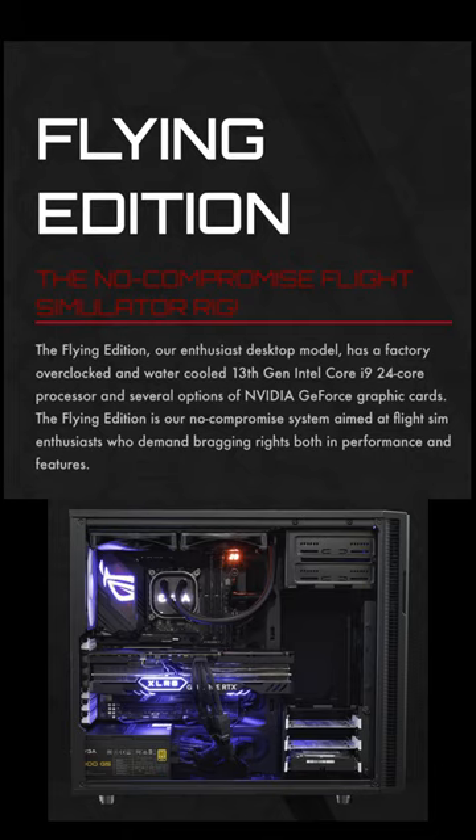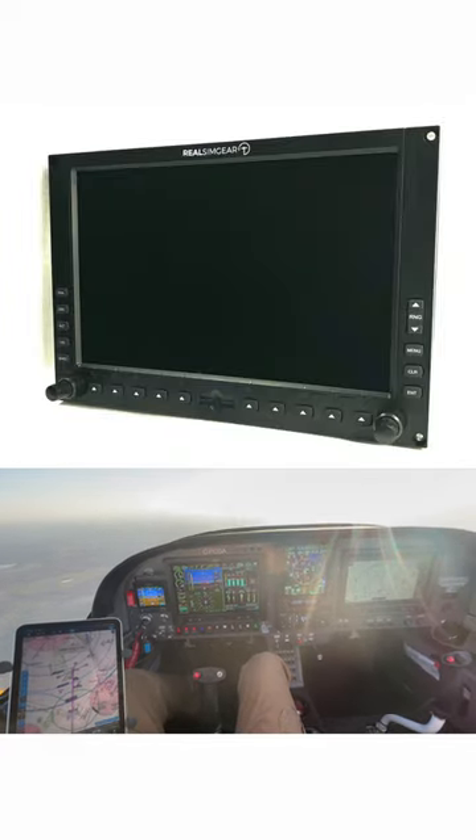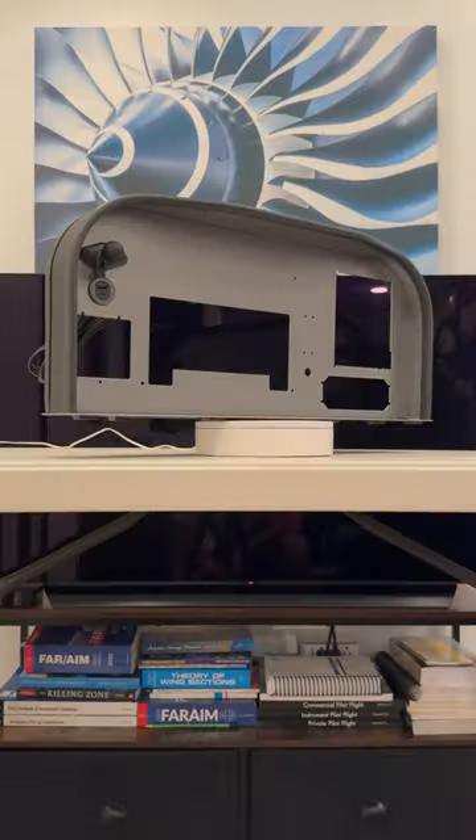The system will be powered by a PC created by Flying Magazine. RealSimGear is setting us up with a navigator, autopilot controller, and displays. We've got a throttle coming from VirtualFly, and my favorite stick I've ever flown with is from Thrustmaster, so we're going to have that beside the airplane, and everything will be mounted in a custom StayLevel Avionics panel.